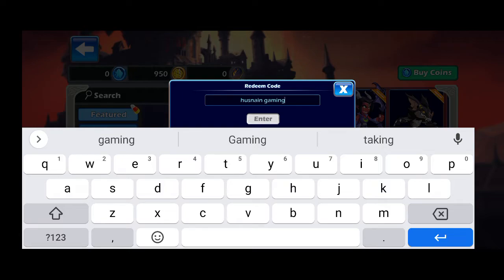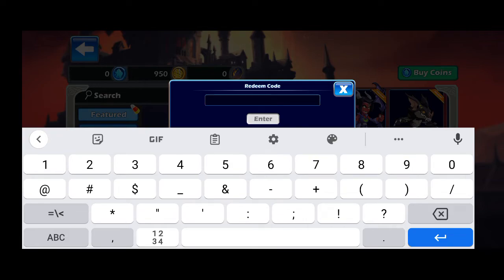It's time to move towards our today's second and latest promo code for your favorite game Brawlhalla. This code is also in capital letters. Must write it in capital letters, otherwise you will not get the amazing rewards from this promo code. This promo code starts with counting word five.